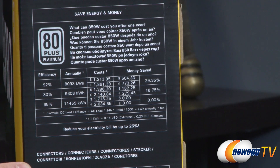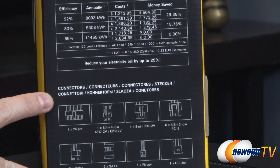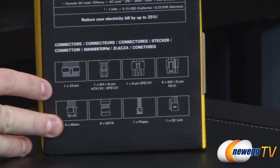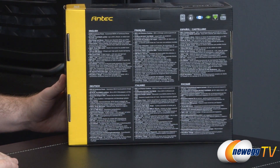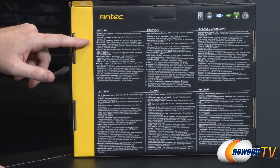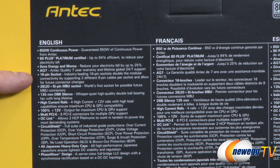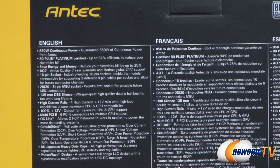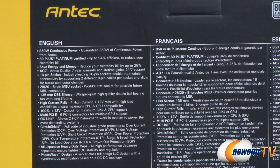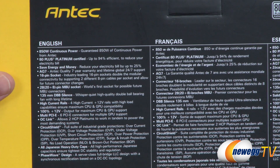At the bottom of this side you can see a list of the connectors included in the power supply. Around the back of the box there are multiple languages covering the details, with the English section up top. Highlights include: 80 Plus Platinum certified, seven-year Antec warranty, 16-pin sockets, a 135mm double ball bearing silent fan, a 20+8 pin motherboard power connector, over-current and over-power protections, and all Japanese heavy-duty high-quality capacitors.